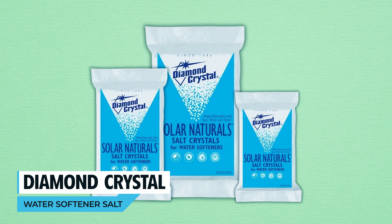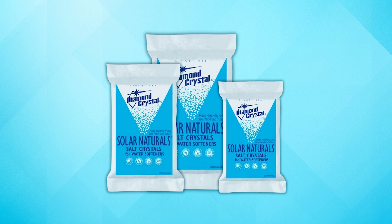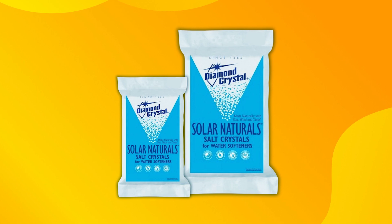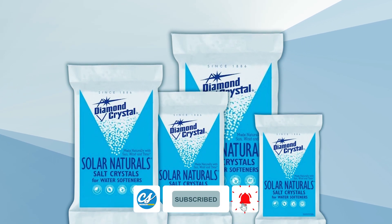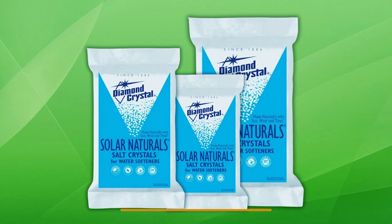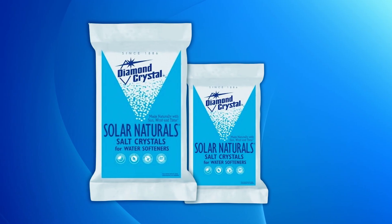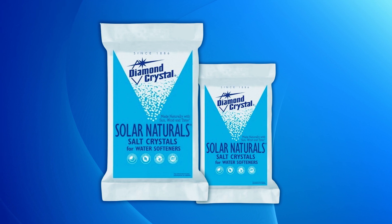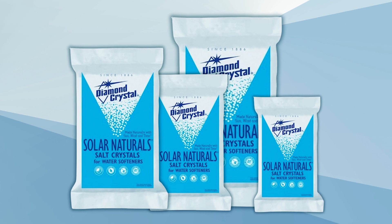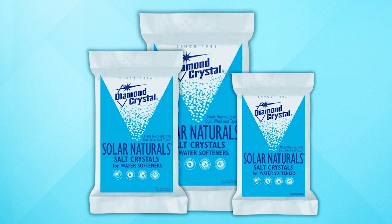Diamond Crystal Water Softener Salt. Maintain the efficiency of your water softener with Diamond Crystal Solar Naturals Water Softener Salt. Made naturally using sun, wind, and time, these 99.6% pure salt crystals are a natural solution for treating hard water. The extra coarse crystals, weighing 50 oz, offer excellent purity and performance, recommended for use in all water softeners. Let nature take charge in softening your water, ensuring your appliances, fixtures, and plumbing stay free from mineral deposits. Choose Diamond Crystal for a reliable and natural choice in water softening.